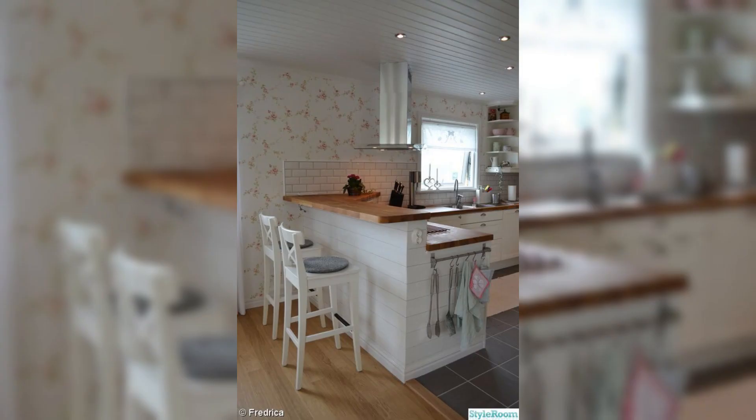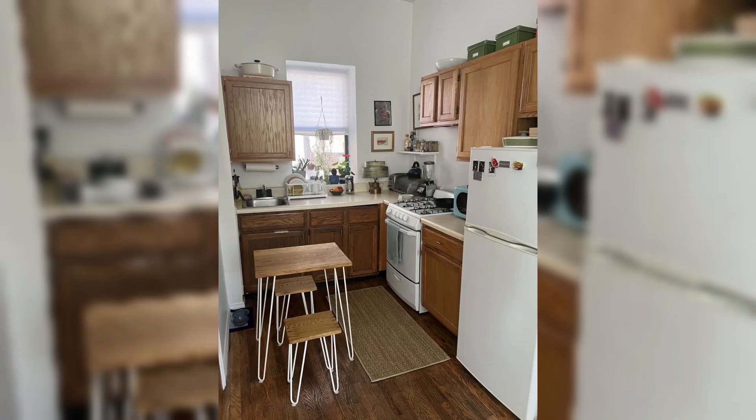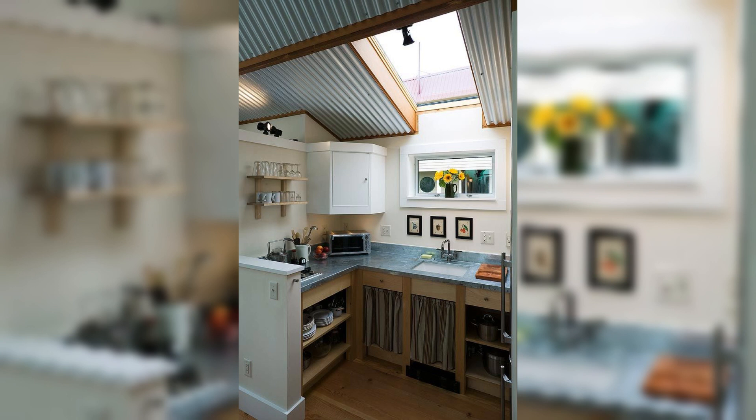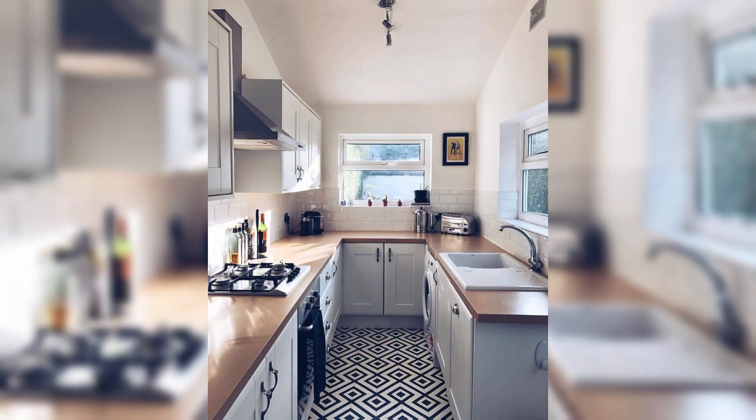From cutlery trays that separate your knives, forks, and spoons with precision, to adjustable dividers that accommodate various utensil sizes, these tools lay the foundation for an organized culinary space. But the journey does not stop there — let's delve deeper into the ingenious world of kitchen drawer organizers.